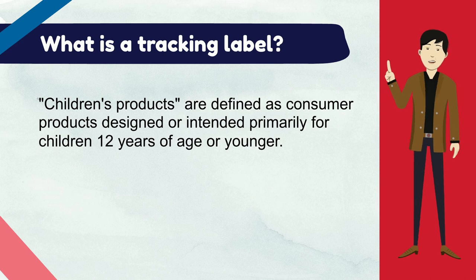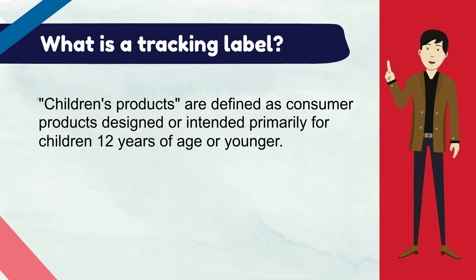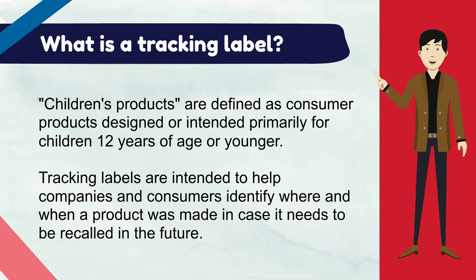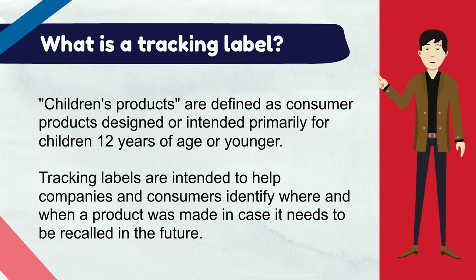Children's products are defined as consumer products designed or intended primarily for children 12 years of age or younger. Tracking labels are intended to help companies and consumers identify where and when a product was made in case it needs to be recalled in the future. This info can be used by companies to identify and target a recall only to units that are defective or in violation.